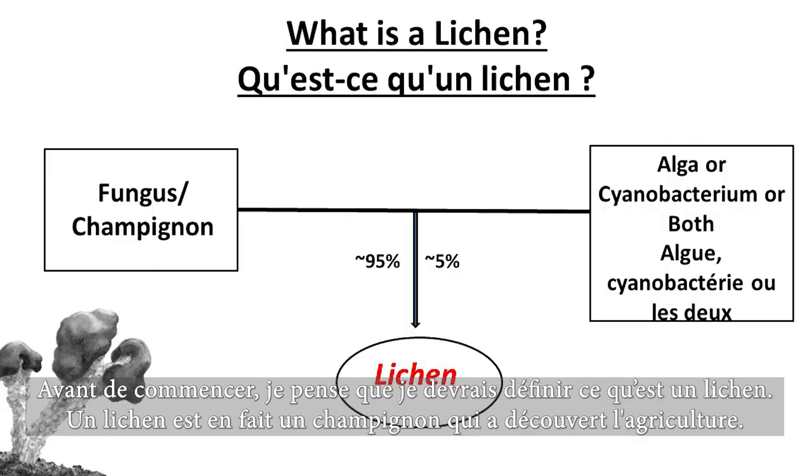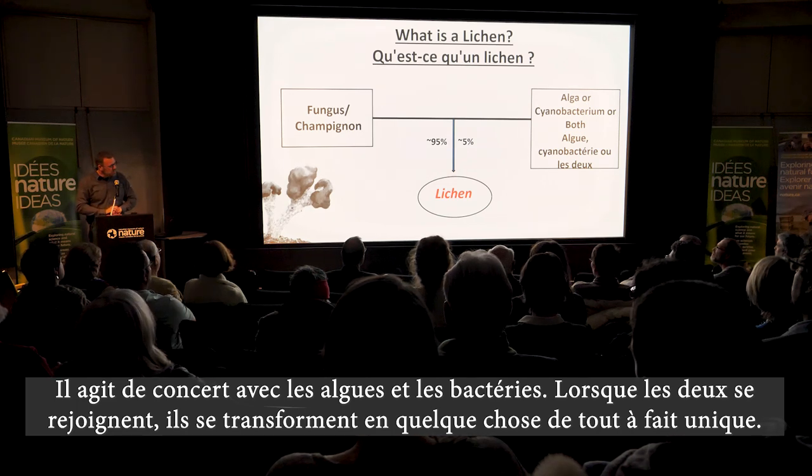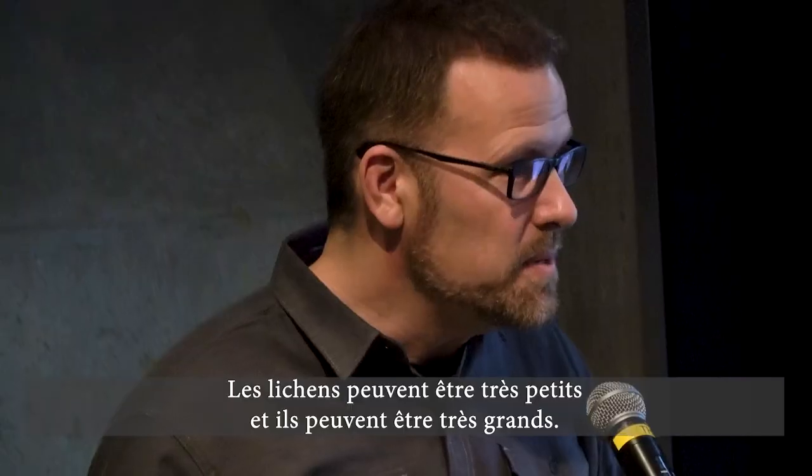A lichen is really a fungus that's discovered agriculture — it's learned how to farm. It works together with an algae or a cyanobacterium. And when the two come together, they transform into something completely unique and we recognize it as a species.